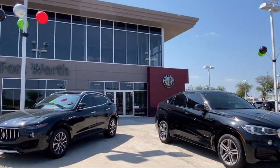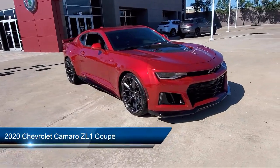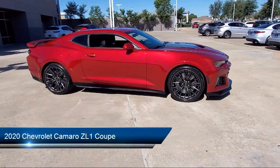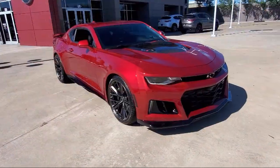Welcome to Alfa Romeo of Fort Worth, and here's a look at another one of our great vehicles from our inventory. It comes equipped with Apple CarPlay and Android Auto, Bluetooth smartphone integration, and paddle shift manual controls.